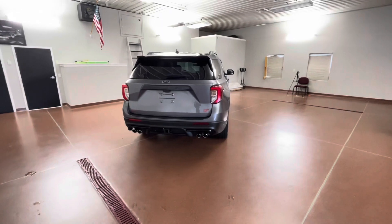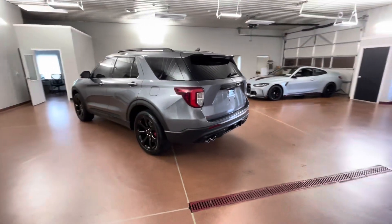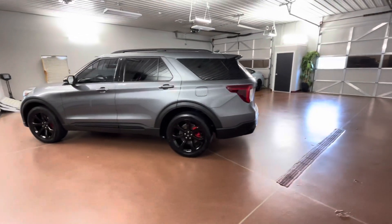Some key options on this vehicle include Equipment Group 401A, Premium Technology Package, ST Street Package, and more.